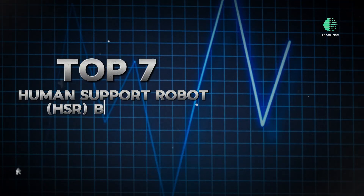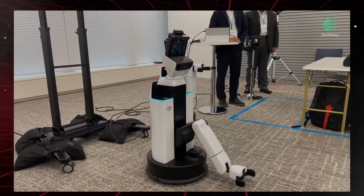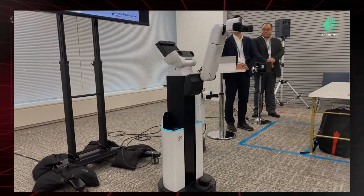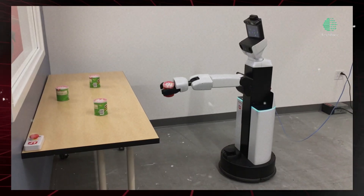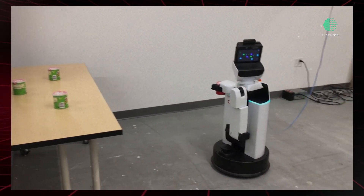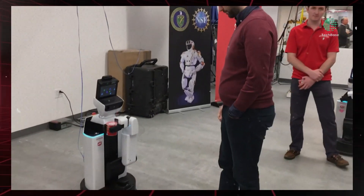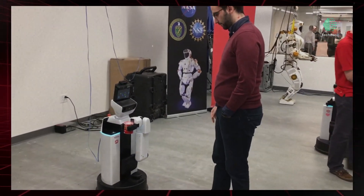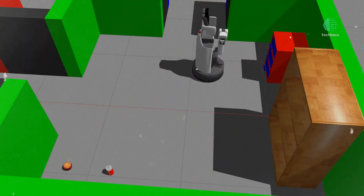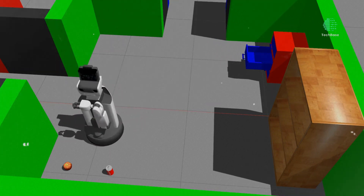Top 7: Human Support Robot HSR by Toyota — Practical Assistance. Toyota's Human Support Robot HSR is designed to assist individuals with limited mobility by performing tasks such as fetching items, opening doors, and operating appliances. Equipped with advanced sensors and software, the HSR can navigate various environments and adapt to different situations, making it ideal for use in healthcare settings, including hospitals and nursing homes. With its compact size and user-friendly interface, the HSR provides practical support to patients and caregivers.